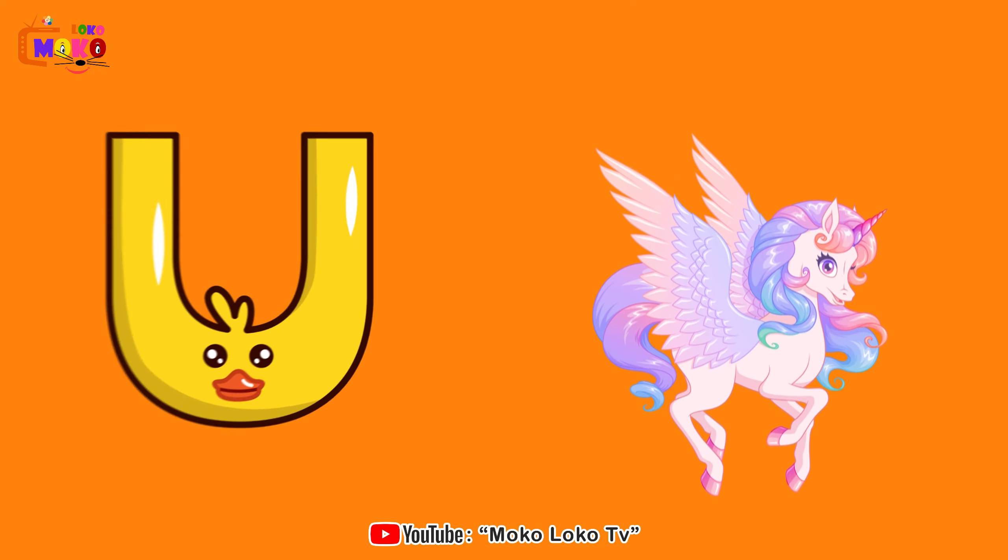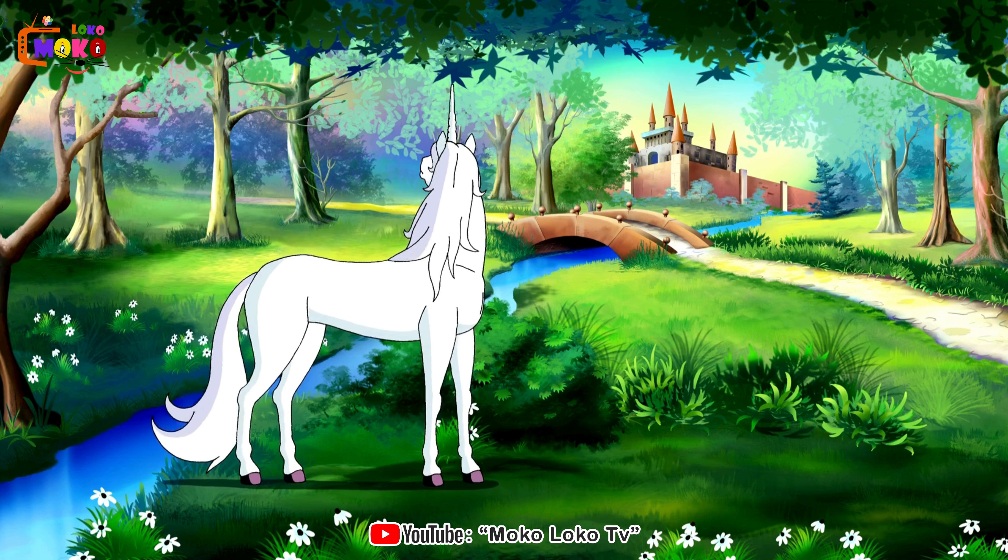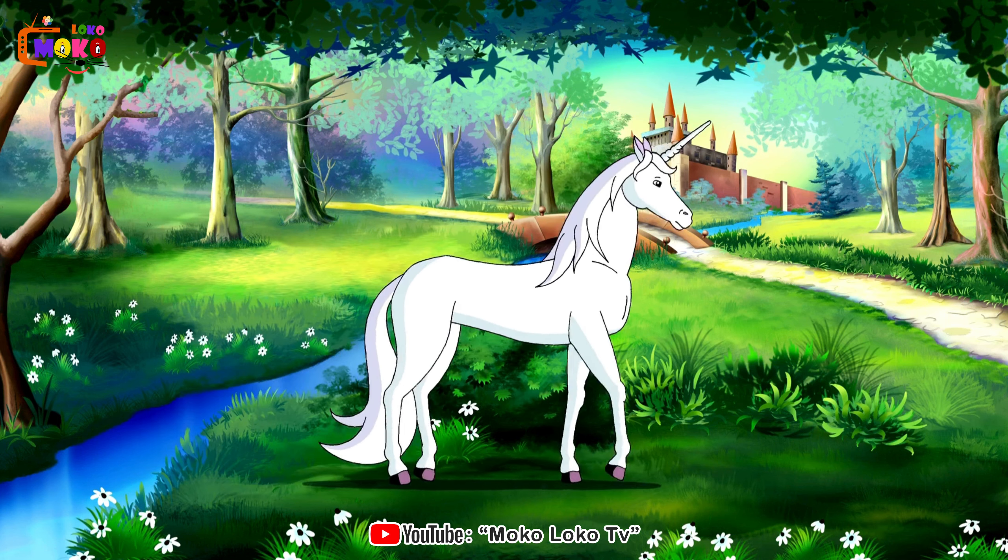U is for Unicorn. Enter the realm of fantasy with unicorns, mythical creatures that capture the imagination.